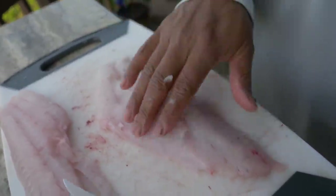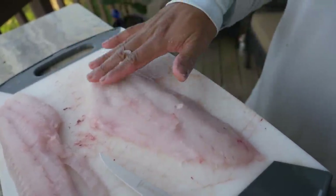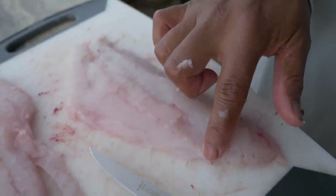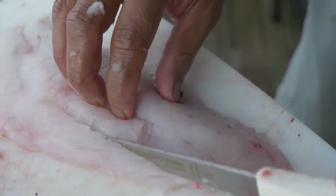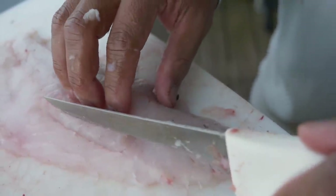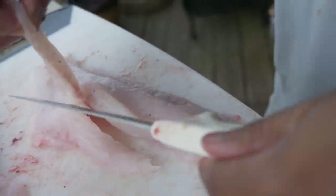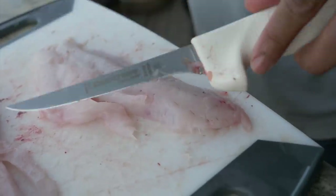How are you removing the pin bones? You just feel for them — run your hand down the fillet like this, you can feel where they are. There's a line of bones right there. Put the knife on one side of those bones and go down, still feel them right there, then put it right on the other side. They're kind of angled up a little bit on the fillet.